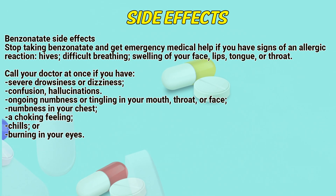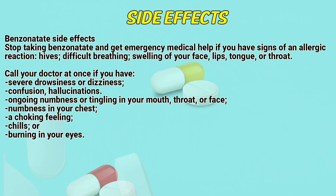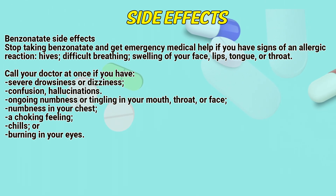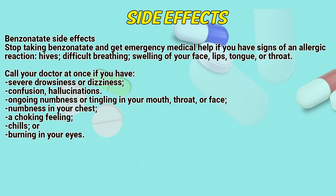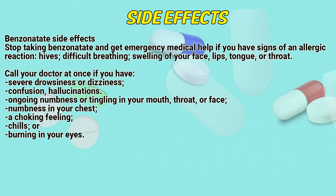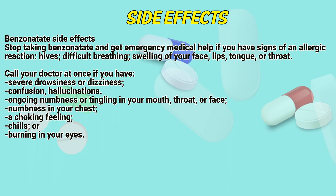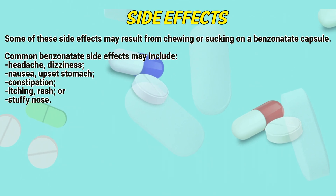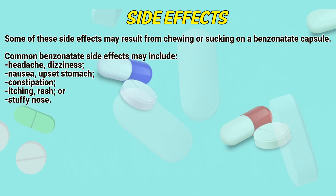Side effects. Stop taking Benzonatate and get emergency medical help if you have signs of an allergic reaction: hives, difficult breathing, swelling of your face, lips, tongue, or throat. Call a doctor at once if you have severe drowsiness or dizziness, confusion, hallucinations, ongoing numbness or tingling in your mouth, throat or face, numbness in your chest, a choking feeling, or chills or a burning sensation in your eyes. Some of these side effects may result from chewing or sucking on a Benzonatate capsule.